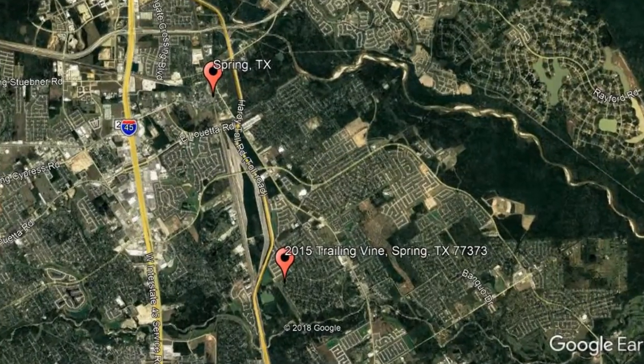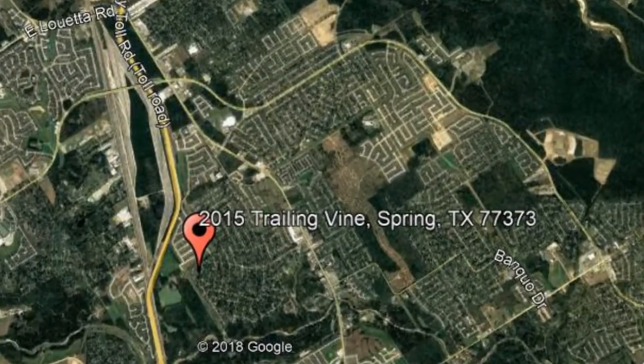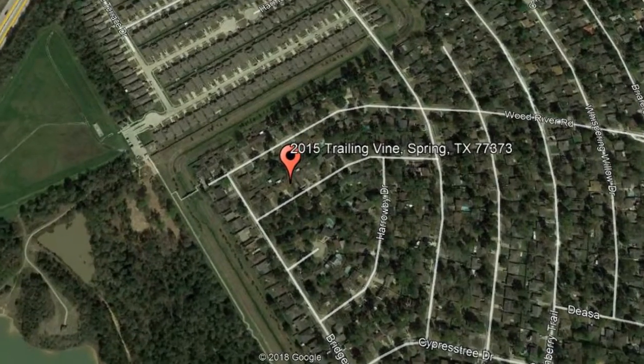Here are photos of an available rental property. Make it yours today. 2015 Trailing Vine, Spring, Texas.